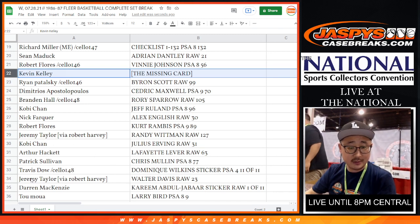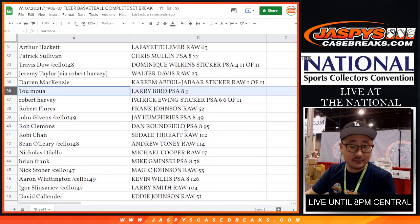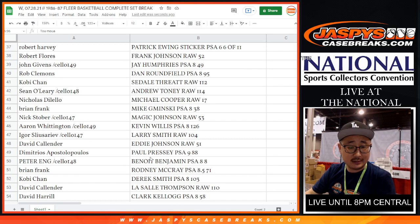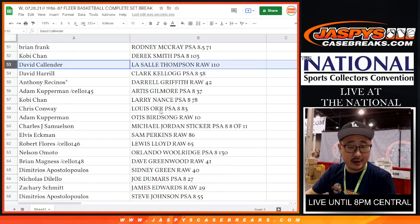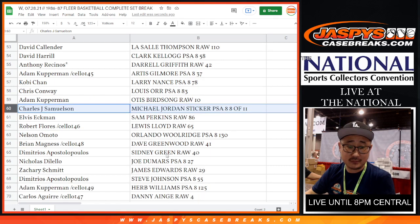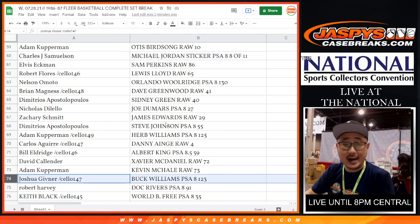Dominique Wilkins. Larry Bird, PSA 8. And there's the Michael Jordan — John Samuelson with the Michael Jordan sticker, PSA 8 sticker. That's pretty nice. Congrats, John Samuelson.